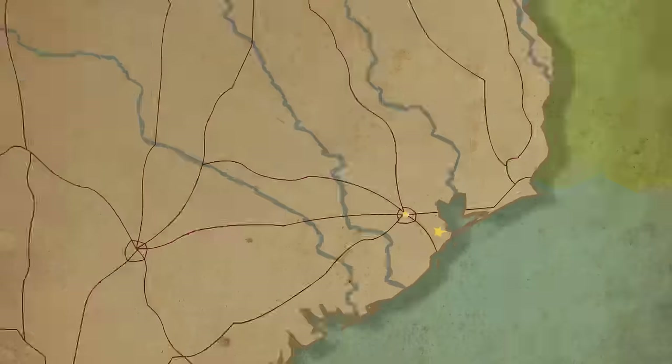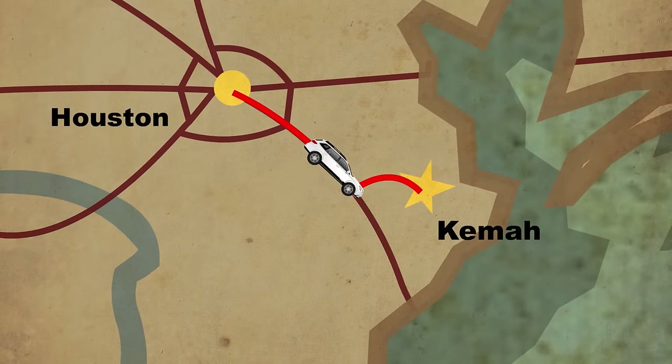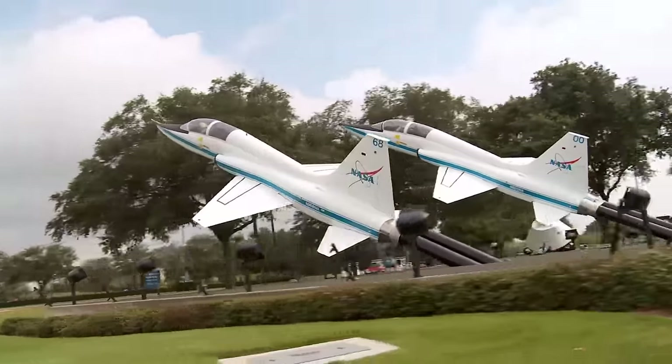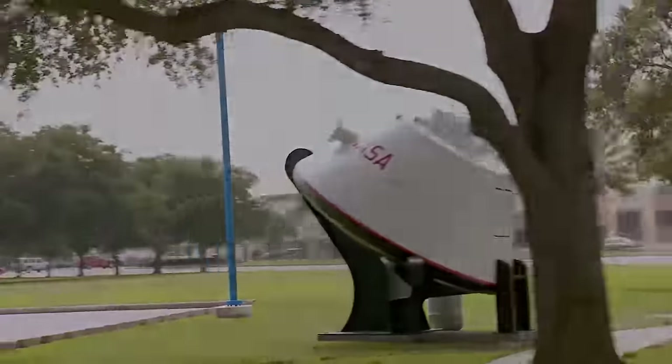Kemah sits just 30 miles from the heart of Houston and is actually part of Bay Area Houston, consisting of other cities like La Porte, League City, Nassau Bay, Seabrook, and Webster. But to begin our day trip journey, we must leave Earth behind.